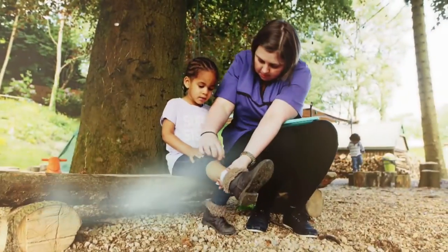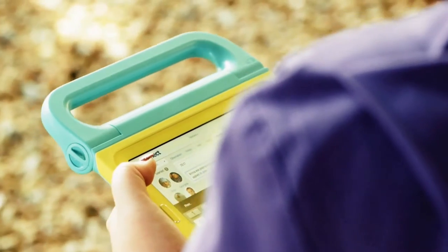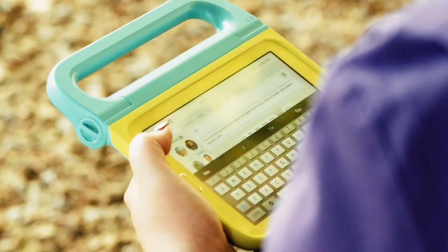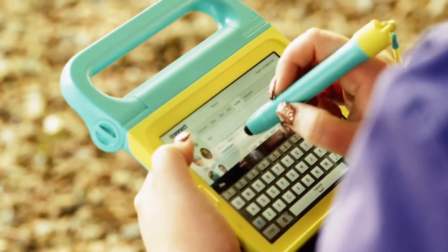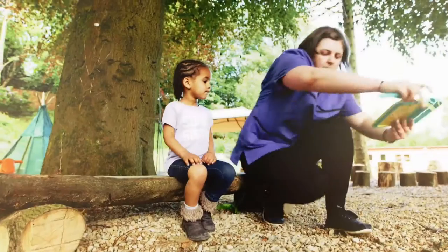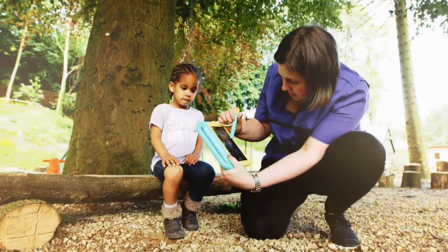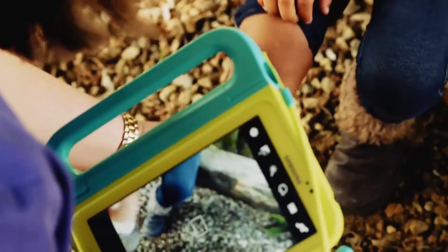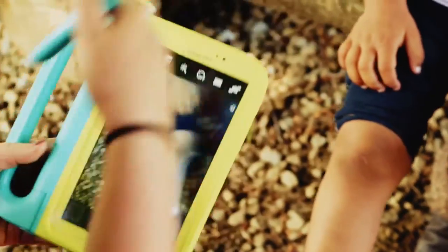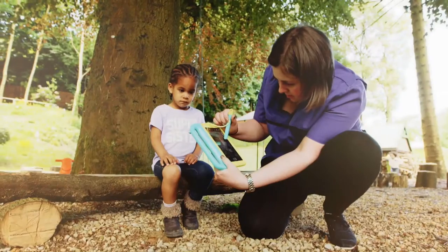The situation before we had Archonnect was it was very paper heavy and we had lots of observations to do — for example, my children, I've got 19, so I had observations to do weekly. With having Archonnect on the tablets, writing observations are just automatically linked to that child. With the option of taking videos and photos, that saves time in printing pictures off and writing everything up, because you can do it straight away and it's automatically sent to their child's profile.